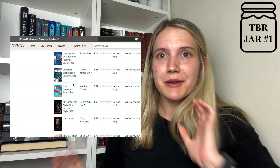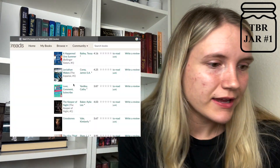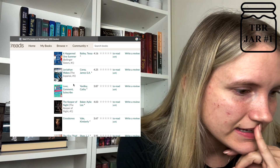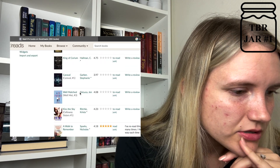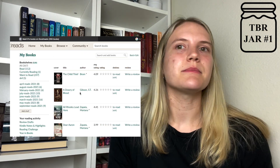So I have my Goodreads pulled right up, and I'm going to put the screen recording right here so you guys can see. I honestly don't have that many YA books on my TBR, so we're going to see.